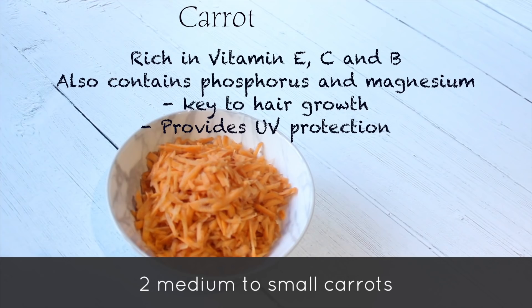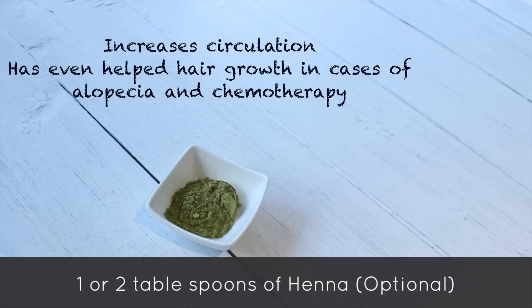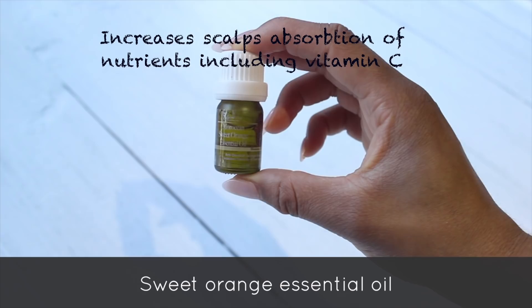Then grab yourself some carrots, which are high in vitamin A — they combat hair loss and thicken the hair at the same time. Grab three sprigs of rosemary; if you have more, go ahead and sprinkle it like confetti. It's a well-known growth stimulant that increases blood circulation to the scalp and therefore the nourishment of the scalp. I use rosemary essential oil as well.